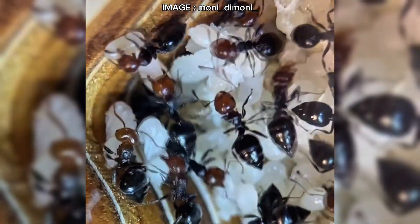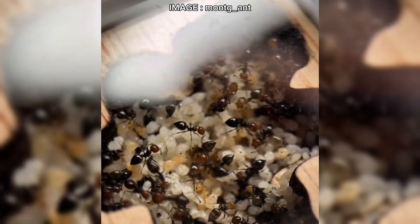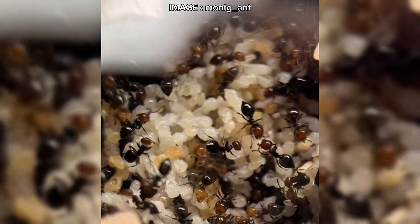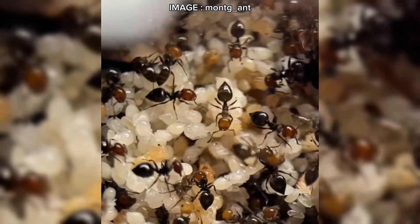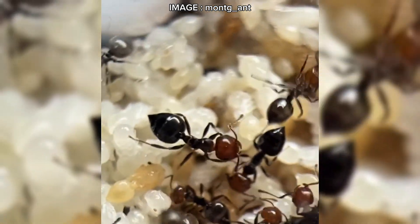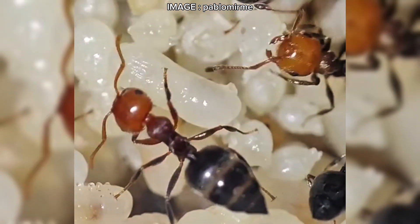For captive care, start the foundation in a standard test tube setup with a water reservoir. Adding a small piece of wood or cork can help the queen feel more comfortable. Once the first workers appear — usually between 5 and 15 — you can set up a foraging area and begin feeding them. As for their nest, they prefer dry setups made of wood, acrylic, aerated concrete, or reconstituted stone. But beware: if they feel cramped, they will dig their own escape routes. Crematogaster scutellaris is a true escape artist, capable of chewing through stoppers and connectors.